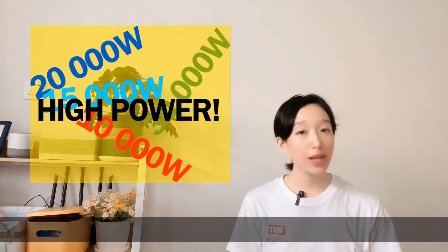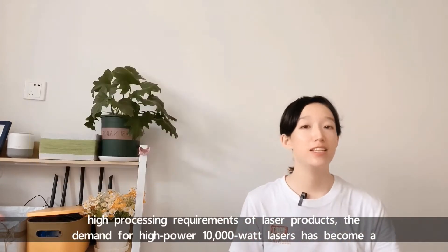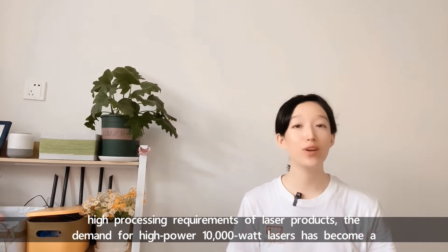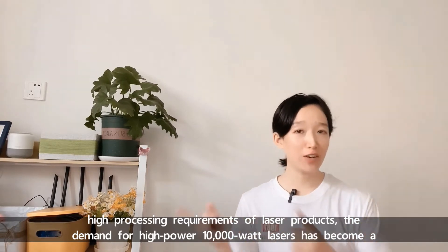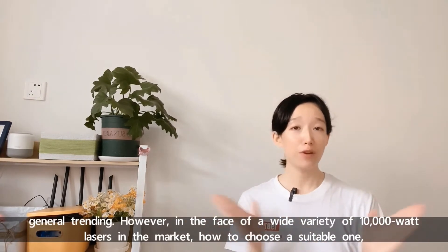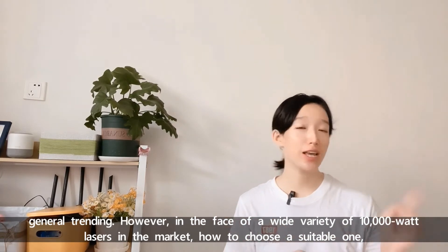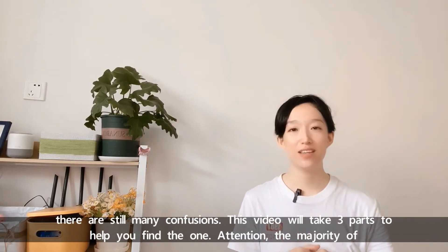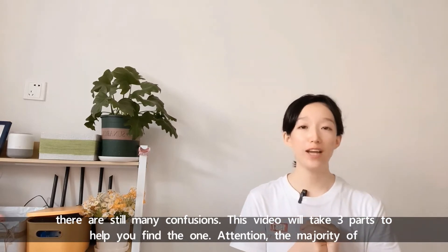With the increasing high processing requirements of laser products, the demand for high-powered 10,000 Watt lasers has become a general trend. However, in the face of a wide variety of 10,000 Watt lasers in the market, how to choose a suitable one? There are still many confusions. This video will take 3 parts to help you find the one.